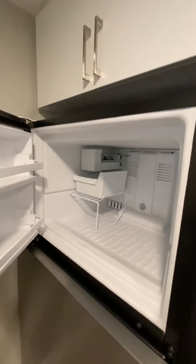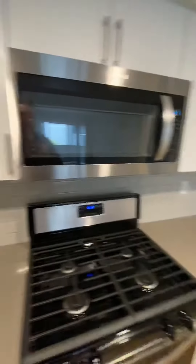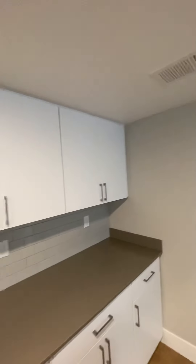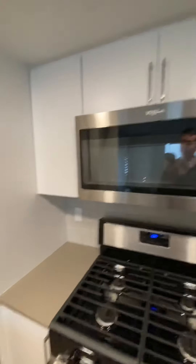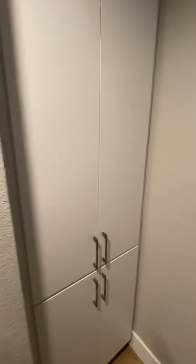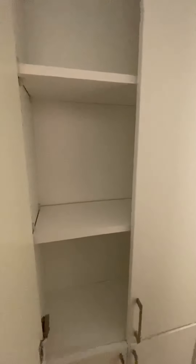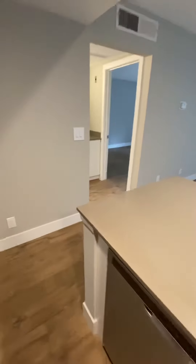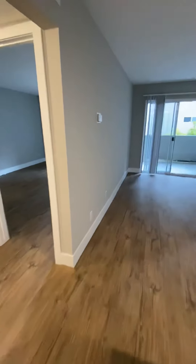You also have your refrigerator-freezer combo, and inside the freezer you do have an ice maker, which is really nice. This floor plan has a pretty nice sized kitchen with a lot of countertop space and a good amount of cabinet storage with nice finishings. Right behind the fridge you have a nice little pantry, and the sink also has a garbage disposal.